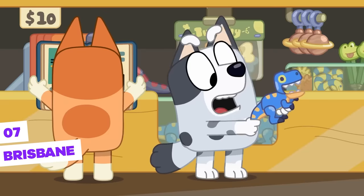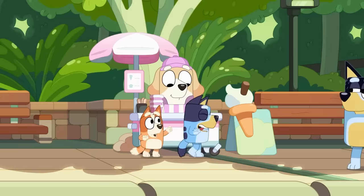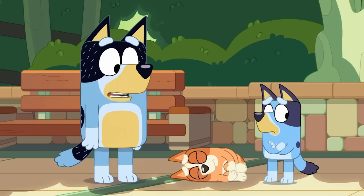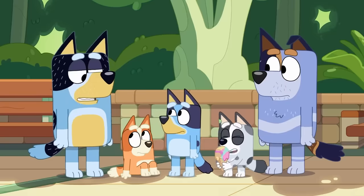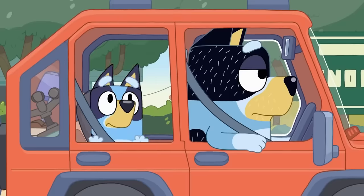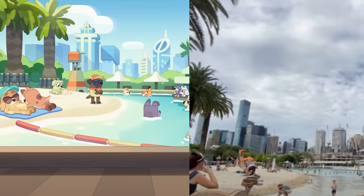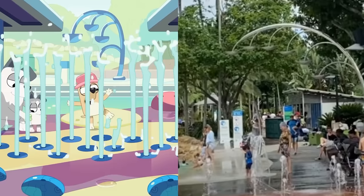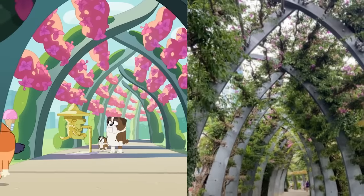Since the show is set in Australia, of course there would be some references to the country. To be more specific, the Heeler family lives in the city of Brisbane, which is located on the extreme eastern coast of the country, by the beach. In fact, the city's beach is exactly the one we see in the ice cream episode, and also the square with a water jet that helps cool the population on extremely hot days — it can reach 30 degrees Celsius there.